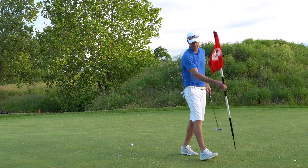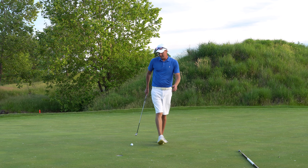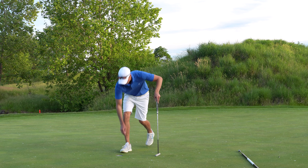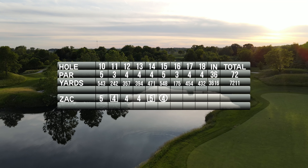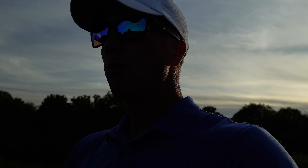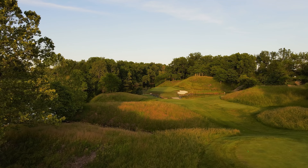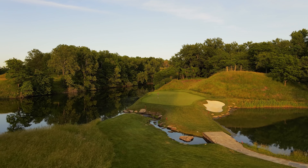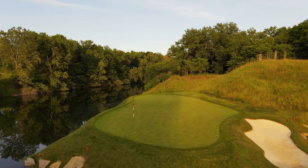Great line — if I'd hit it harder that might have been in. Birdie on 15, now level par on the day, one over on the back. Super cool downhill par three — number 16, 175 yards to a front-left hole location. Three holes remaining. I'm going to move up a tee box to get a better angle to see the green. Going smooth eight iron — probably playing downhill to about low 170s.